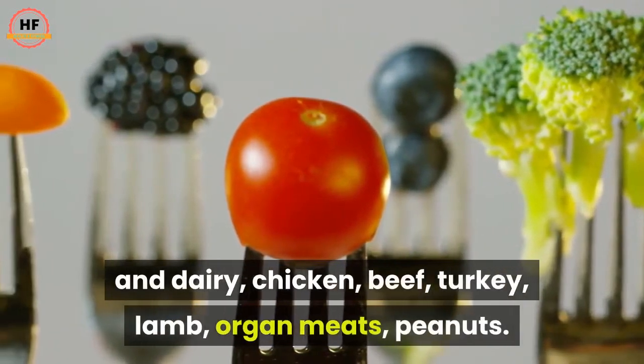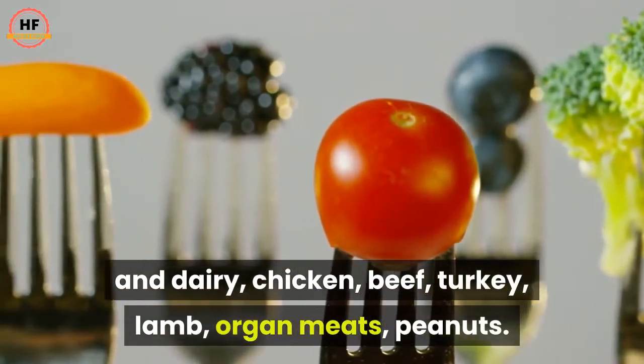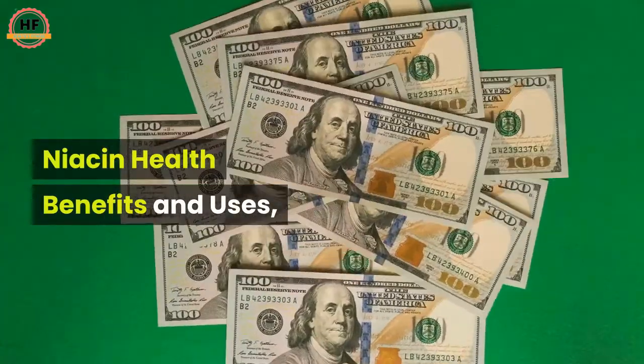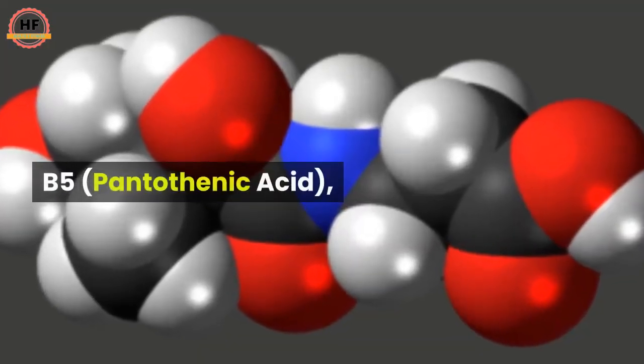Common food sources of vitamin B3 include eggs, fish, fortified bread and cereal, rice, nuts, milk and dairy, chicken, beef, turkey, lamb, organ meats, and peanuts.